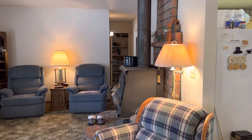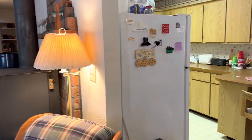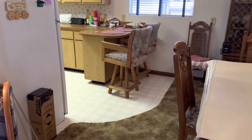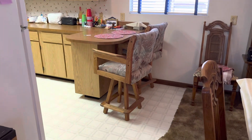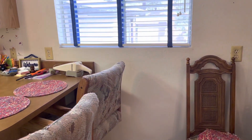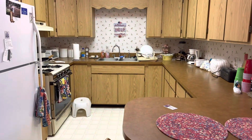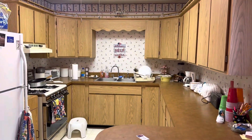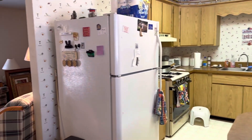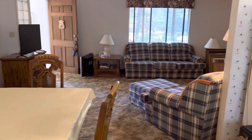Looking down the hallway from the living room, there is carpeting — a brown carpet — and a little tile here. Looking into the kitchen, you have plenty of cabinets for storage, and this is looking back into the living room.